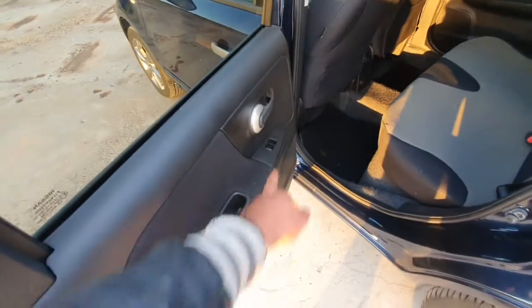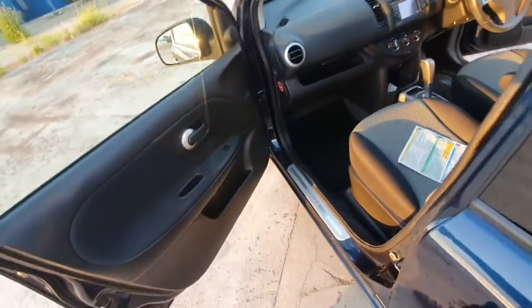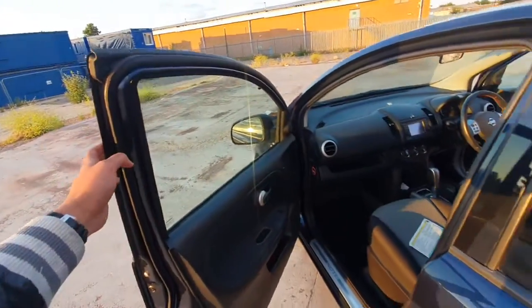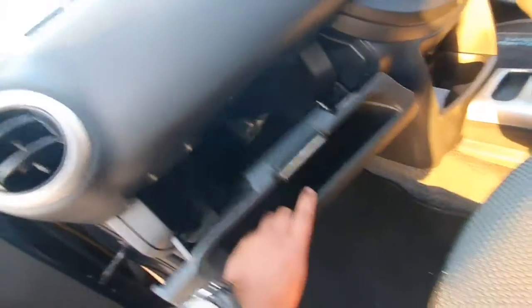Over here, all electric windows as well. That's one thing about these cars — it's such a nice feature having the rear windows wind down. There's a slight tint on this side too. It's also got a little cool box and a massive glove box.